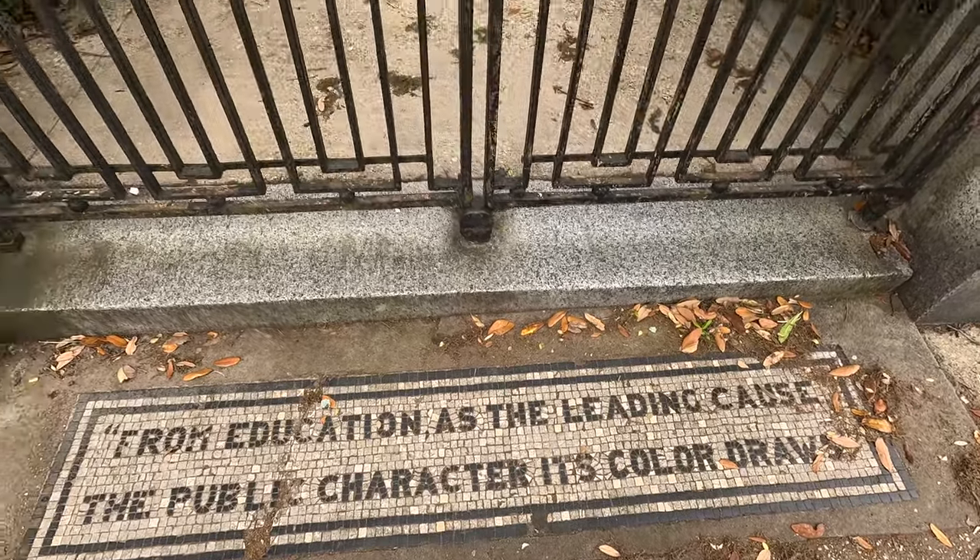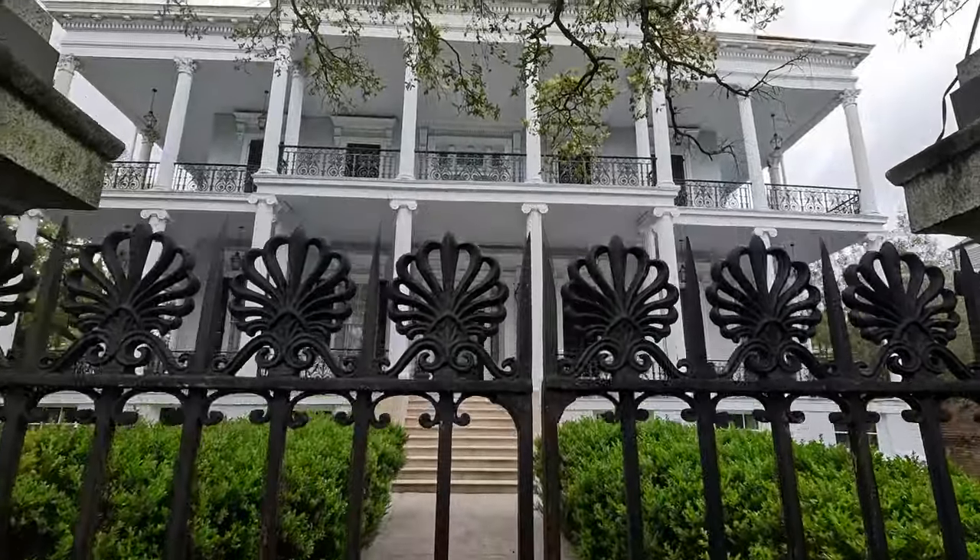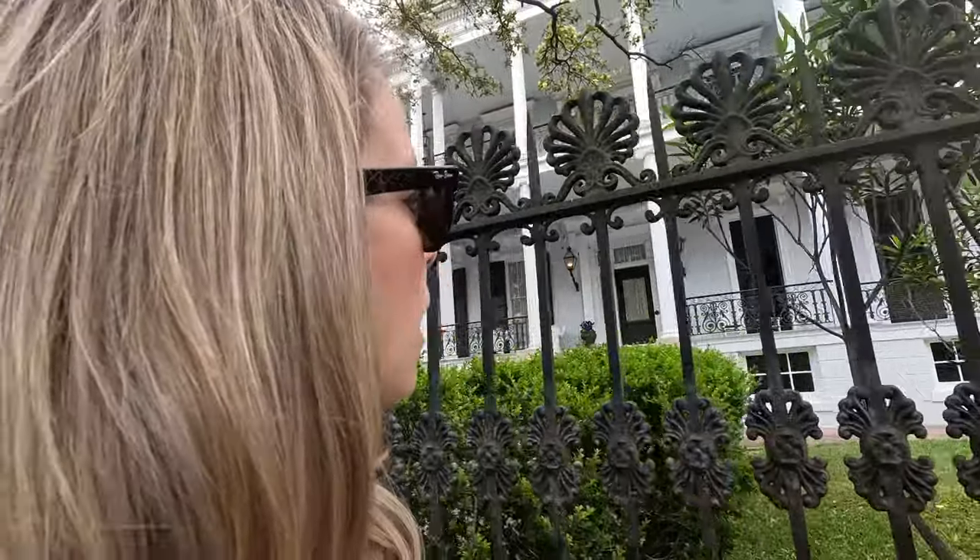Behind me here is the Buckner Mansion, which is one of the most photographed places in New Orleans. It was famously used in season three of American Horror Story: Coven as the school that the witches attended. That is a great season of that show — a lot of people's favorite. Jessica Lange, Sarah Paulson — amazing actresses. It was built as a school in the 1850s, it was a business school, and it's now a private residence. It is absolutely massive — video doesn't do justice to how huge this home is. There's a lot of witch lore down here, so it makes perfect sense that American Horror Story would film a season here.